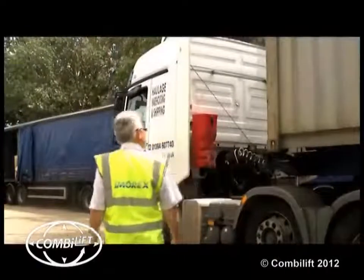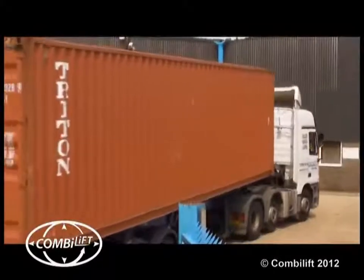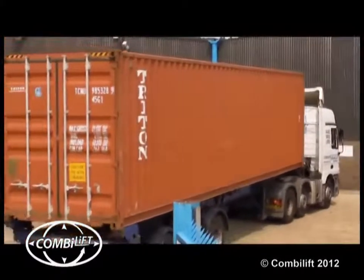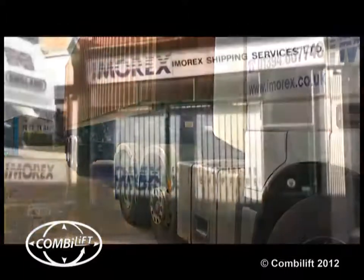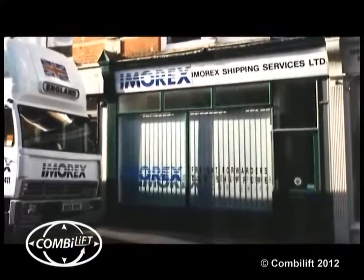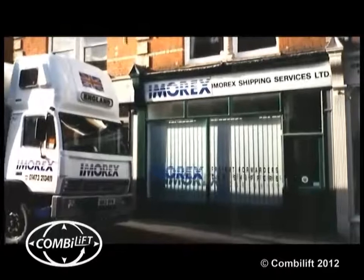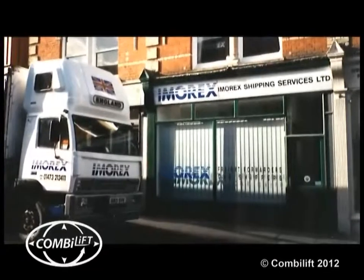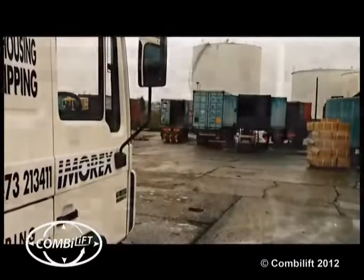Hi, I'm Dave Ablett, General Manager of Imarex Shipping Services Ltd, based here in the port of Felixstowe. Imarex was formed in 1973 as a customs broker and freight forwarding company, and after 25 years of successful growth and development, it became a warehousing and transport business and took over two of its suppliers in early 1997.